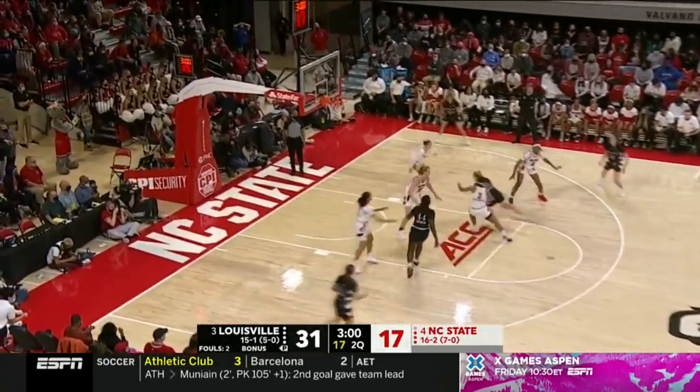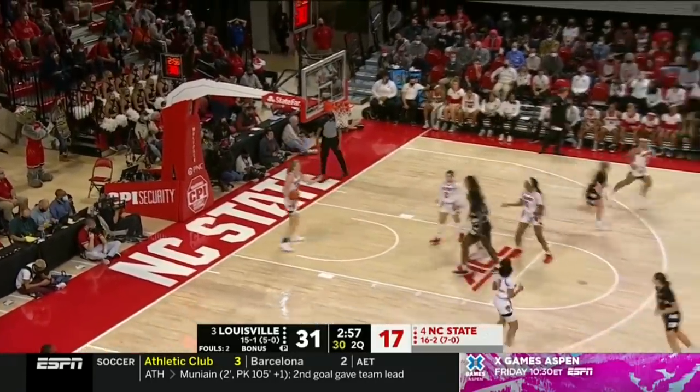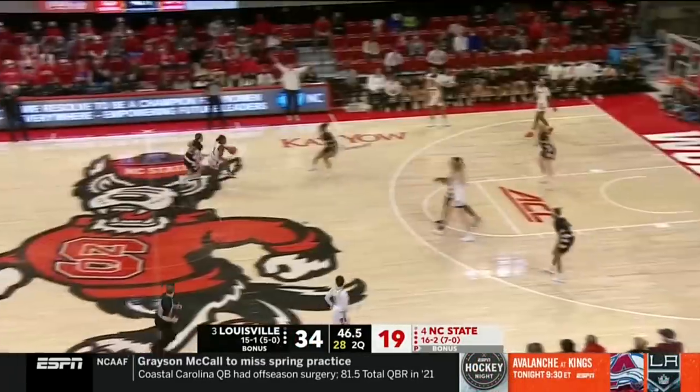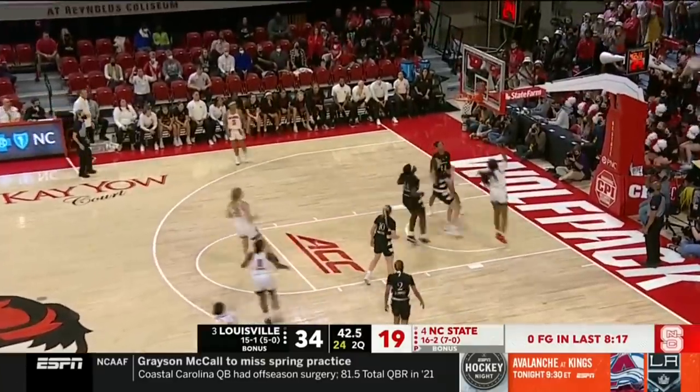Here's Van Lith around the Cochran screen — Van Lith, nice, and the finish. A byproduct of Louisville's pressure and the way they speed you up is NC State has taken some open shots but early in the offense because they don't know if they're going to get another one.